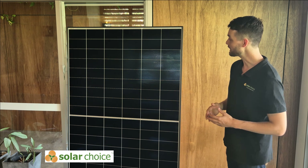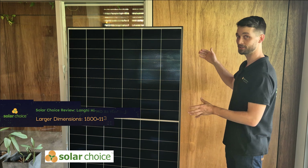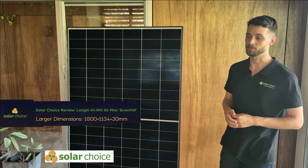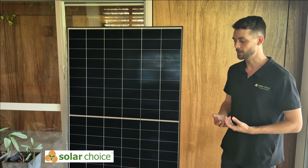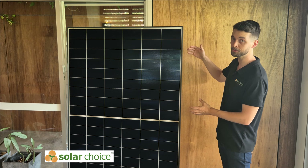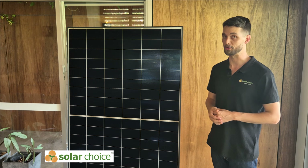Not only that, the X6 Max has larger dimensions than the previous Himo 6 models, meaning that power generation is greater per panel without having to increase the number of panels you'd have on top of your roof.